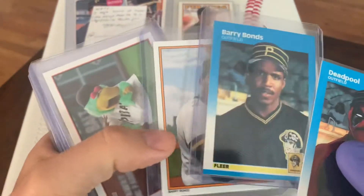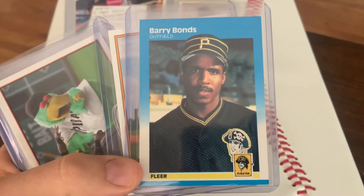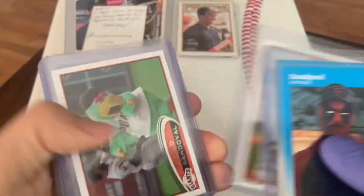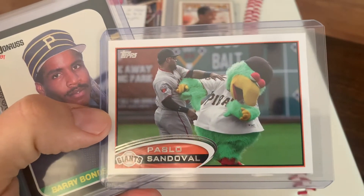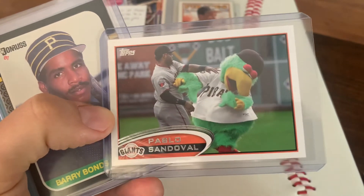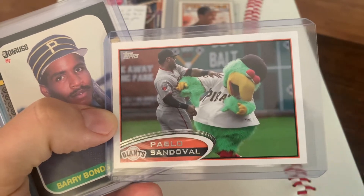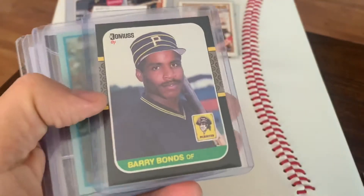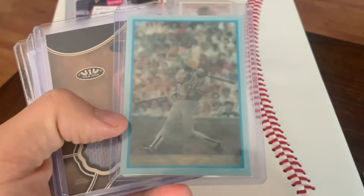Brian also sent me a bunch of cool rookies. That 87 Fleer is so well centered — these are tough to find centered, that's a crispy example. And then an 87 Topps Glossy Send-In — love this card right here, Pablo Sandoval having it out with the Pittsburgh Parrot. If you know the name of that mascot, comment down below. You got the Pirates and a parrot — every pirate has a parrot on his shoulder. 87 Donruss and 86 Sport Flicks.